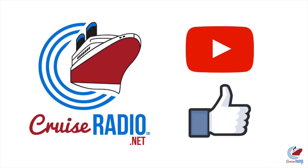Before we get to Carnival Freedom, if you like this video and you'd like to see more ship tours, subscribe to the channel and give the video a thumbs up.